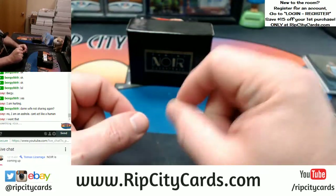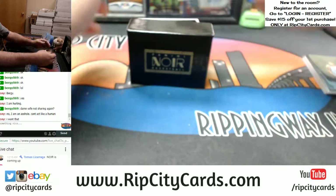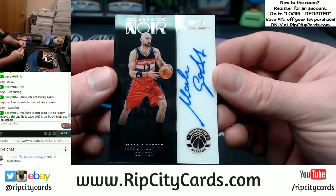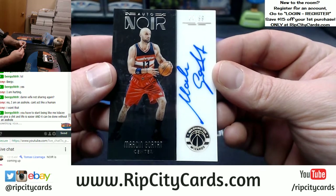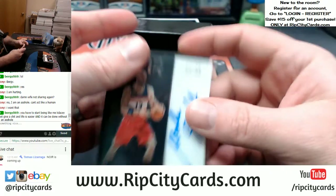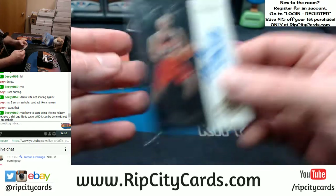Now let's move into some autograph things — signatures. It's kind of what we want. Wizards, 7 out of 99, on-card — Gortat. Gortat has a pretty solid following internationally. I remember his logo man in Immaculate a couple years ago went for some sick money.